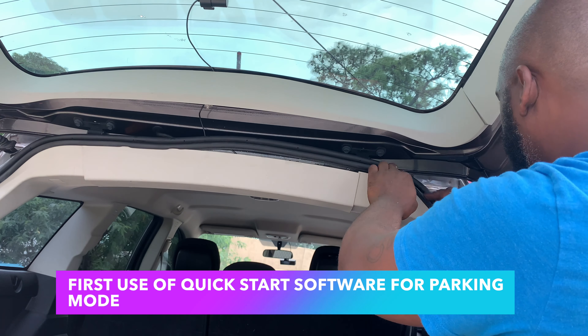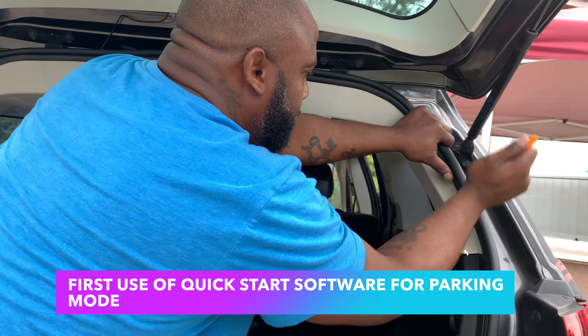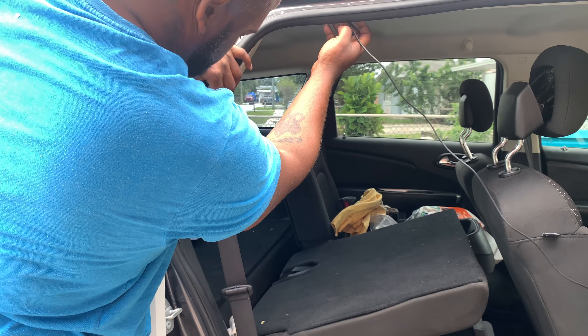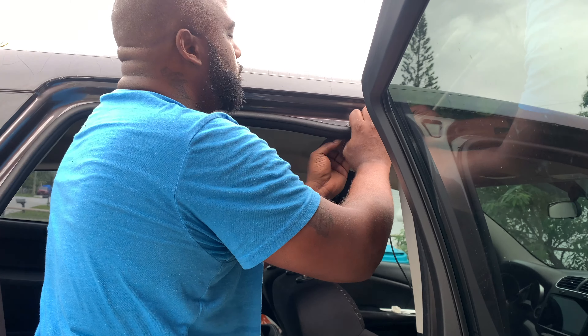With fast 5G band Wi-Fi and free app control, enjoy fast and stable connectivity with 5G band Wi-Fi and control your dash cam effortlessly using the free app for live viewing, downloading footage, and adjusting settings.